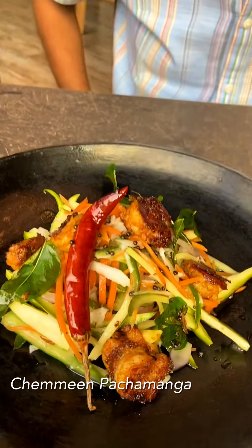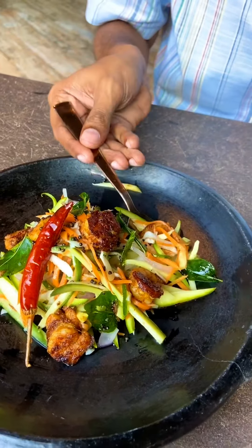Prawns Marino. Chammine Pachamangi Salad — presentation is lovely.